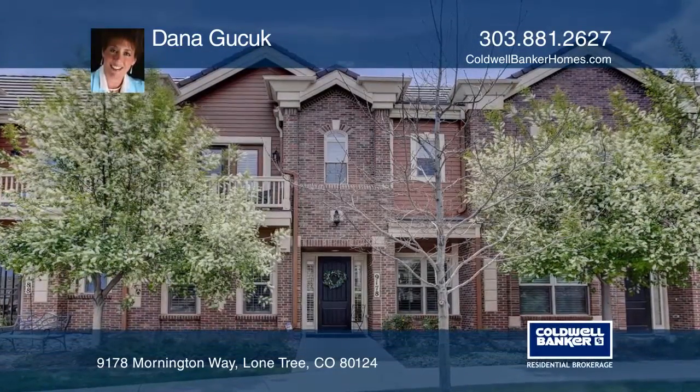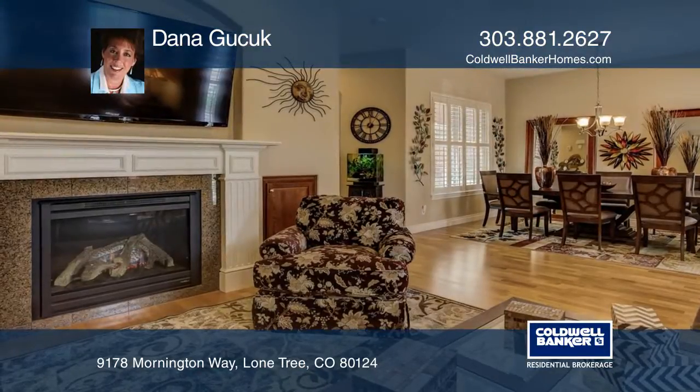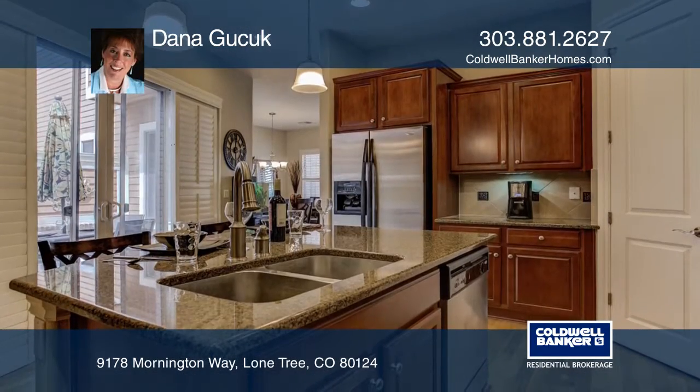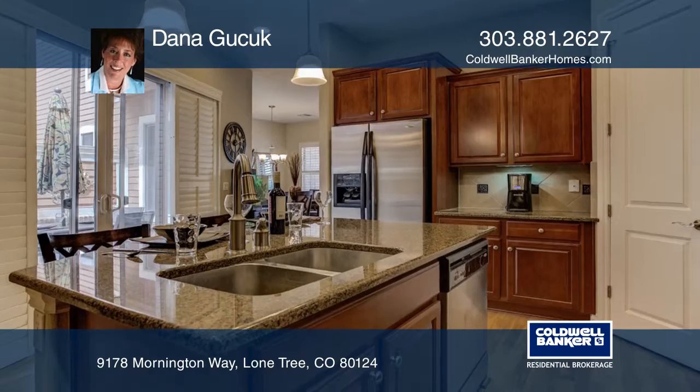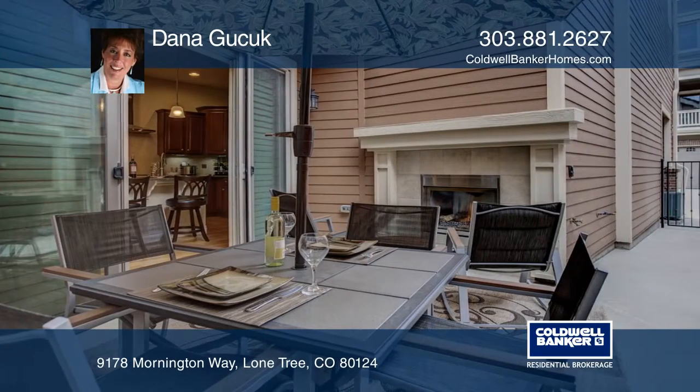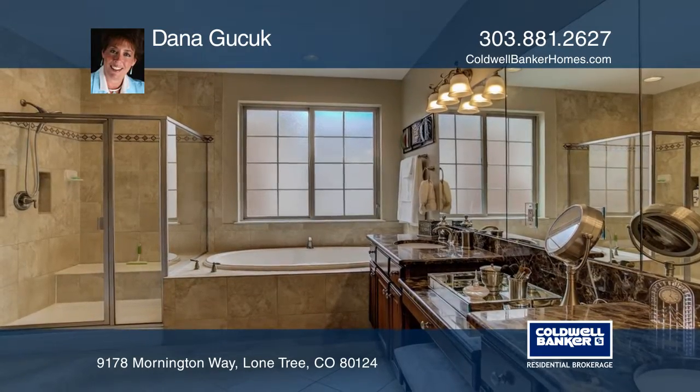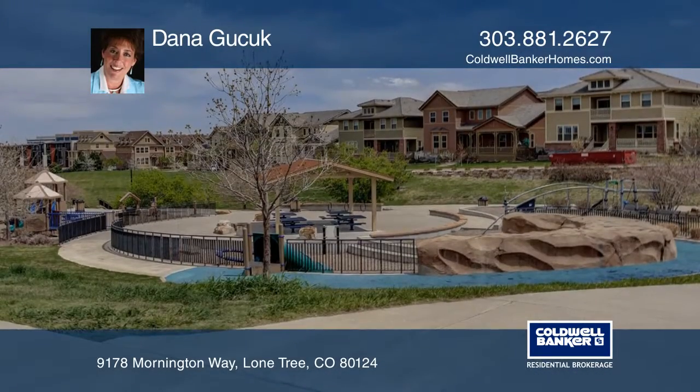This beautifully appointed townhome in the quiet and attractively landscaped development features a gas fireplace and cherry cabinets in the living room, plantation shutters on every window, a gourmet kitchen with granite counters, motion sensor under-cabinet lighting, stainless steel appliances, and dual sliders to a private outdoor courtyard with a gas fireplace.